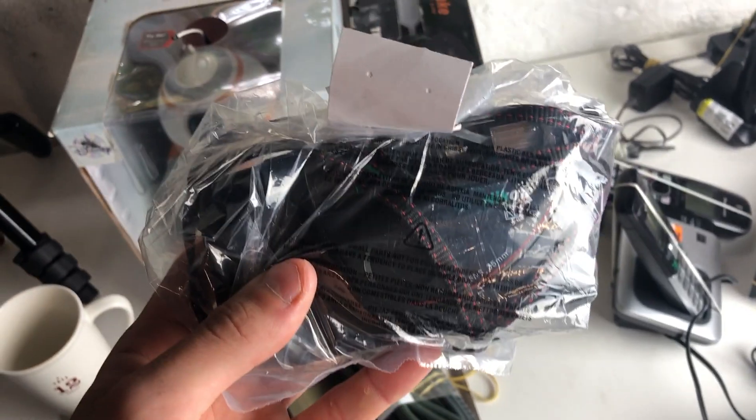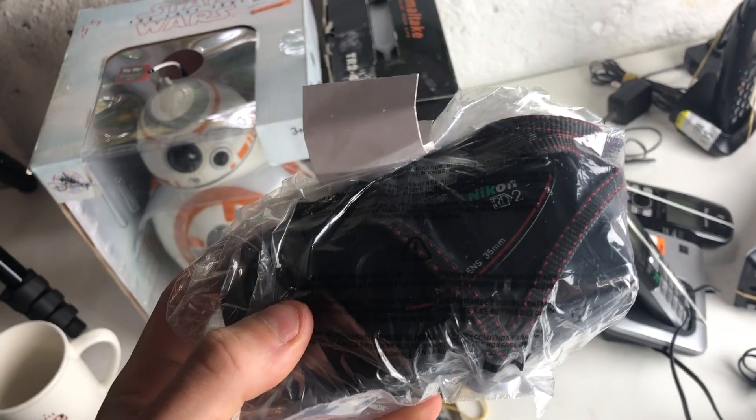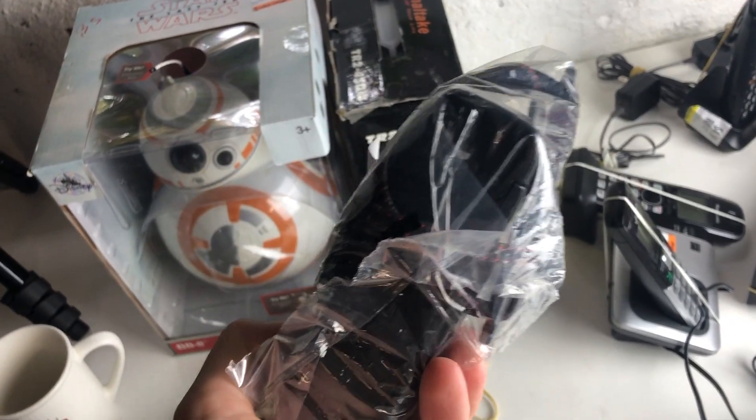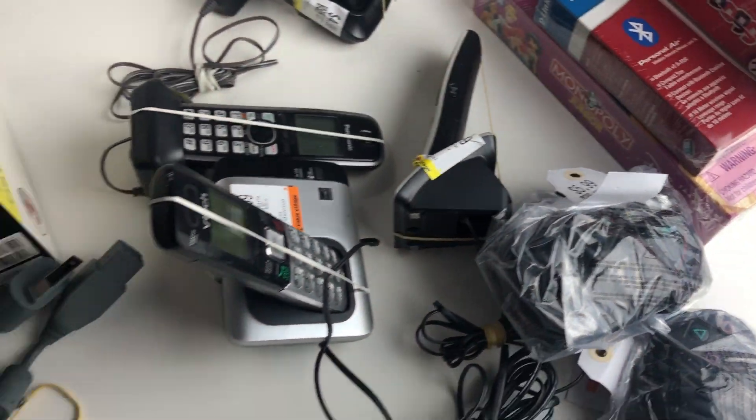We've got a Nikon RD2 camera. These go for about $130 on eBay, although I won't probably be able to test this, so I'll likely end up listing closer to $50-$60 and take offers on it. Still going to be good money for the $5.99 that we spent on it.